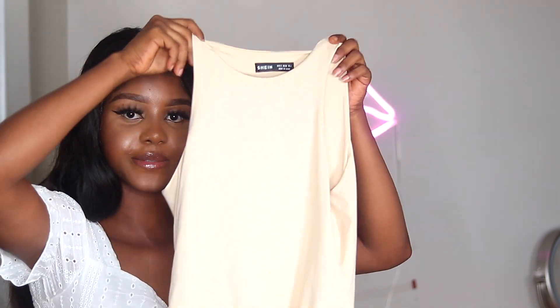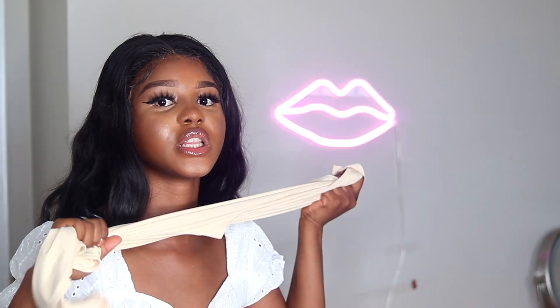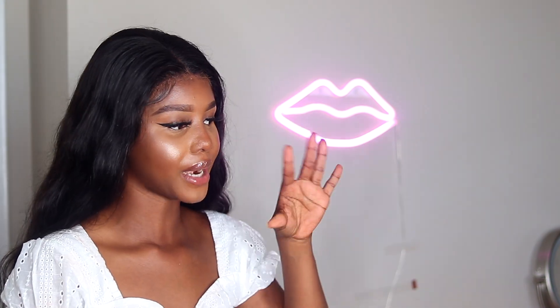The next one is this beige tank top in size small. It's giving Skims vibes — a Skims replica — because it's so comfortable and super stretchy. It doesn't look stretchy but it really is, and that's what I love about it. It's giving much Skims for an affordable price. I paired it with these black leggings from SHEIN, also in size small — like an Adidas replica, but SHEIN. Save money, live better.